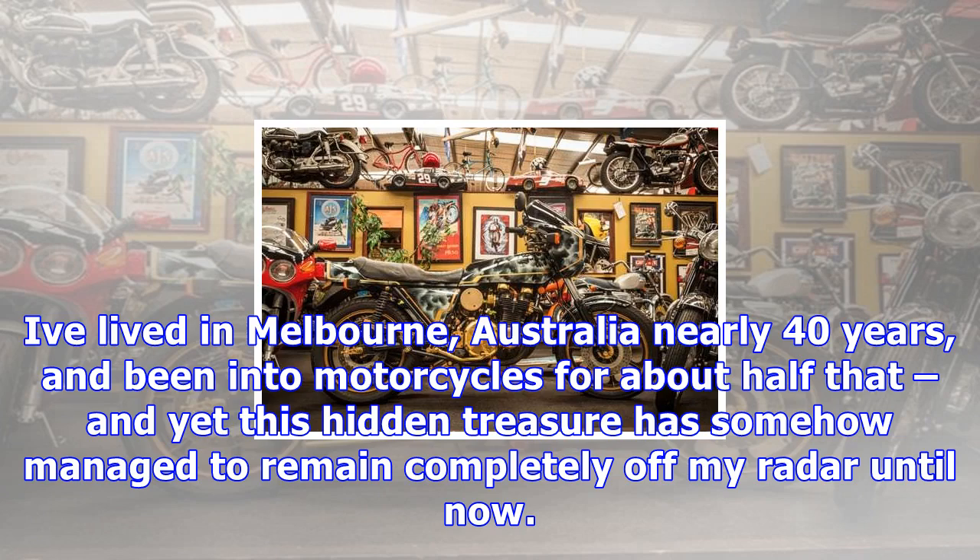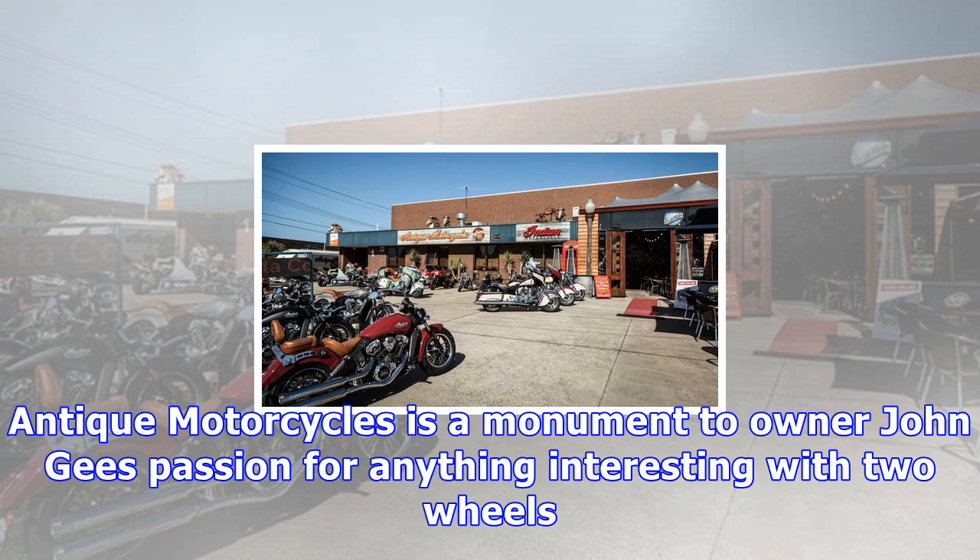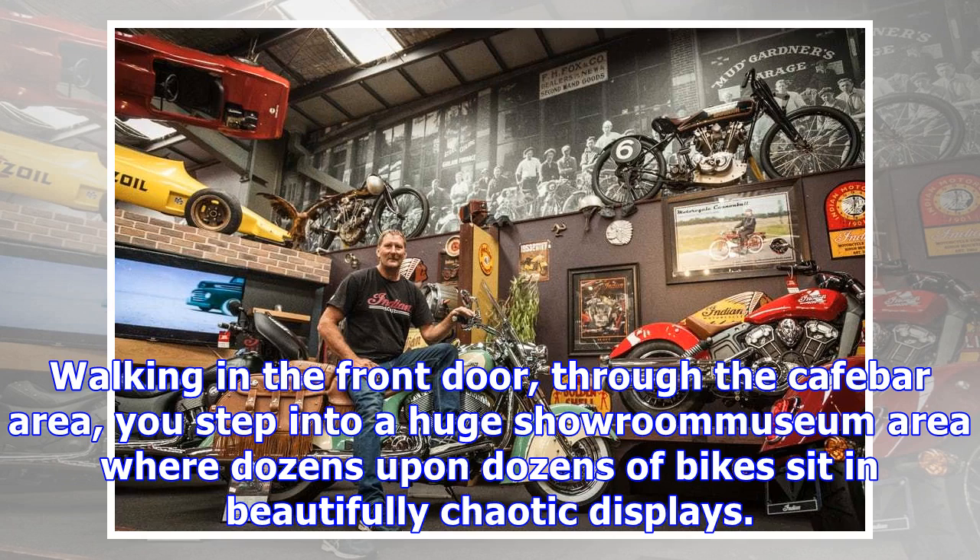I've lived in Melbourne, Australia nearly 40 years, and been into motorcycles for about half that, and yet this hidden treasure has somehow managed to remain completely off my radar until now. Tucked away beside Moorabbin Airport is a historic motorcycling wonderland, almost a museum, built on one man's personal collection.